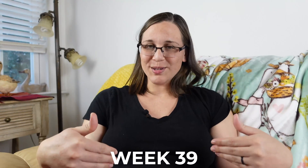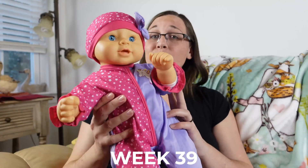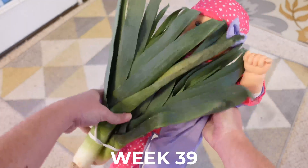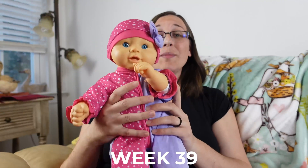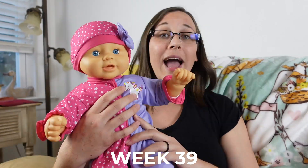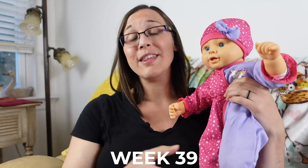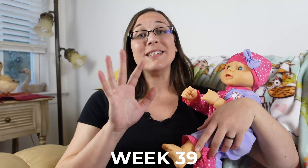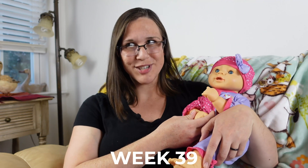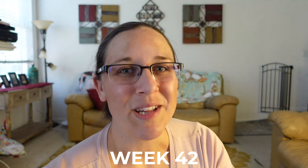At 39 weeks our baby is now between 18 and 20.5 inches, or 45.7 to 52 centimeters long — still about the length of a leek as seen in the model here. Difference being this week is that your baby probably weighs somewhere between six and a half to eight pounds. Our baby is still putting on all of that fat under their skin in order to regulate their own body temperature when they enter into the big world. What's extra cool is that they're probably replacing their older skin cells with newer skin cells right now.